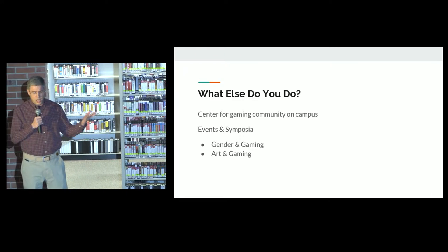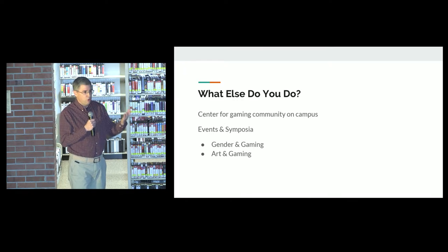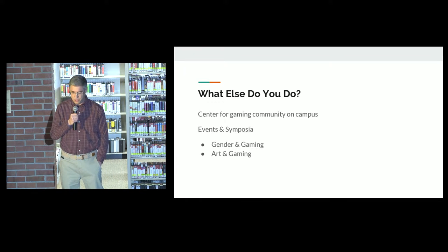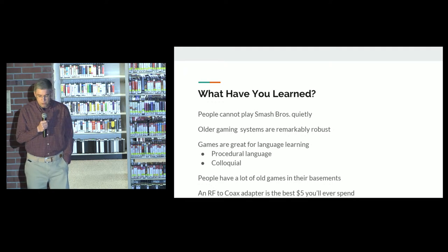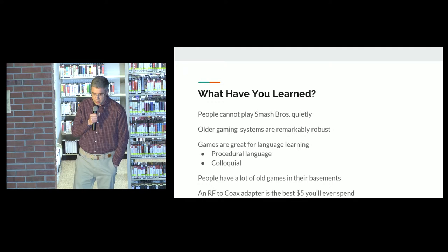We're really a hub, a center for the gaming community on campus. We have hosted games and symposia with our colleagues at the library — a gender and gaming symposium and an art and gaming symposium, and we may do more in the future. We've learned that people cannot play Smash Brothers quietly, which is why it's restricted to Fridays.